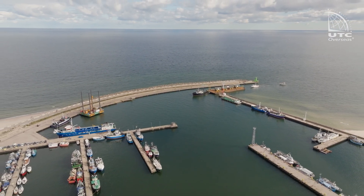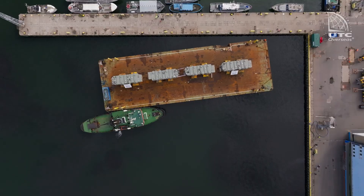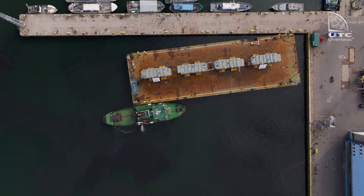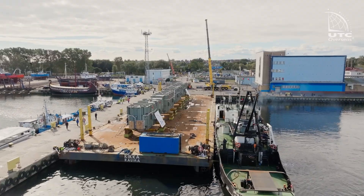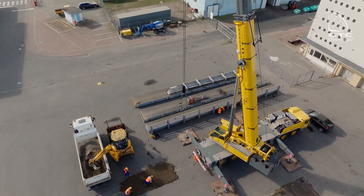After just a few hours, the set is safely brought into the port of Władysławowo. Such a large set is not an everyday guest in the Władysławowo fishing port. After presenting the plan for arrival and unloading, UTC received permission for such an operation.